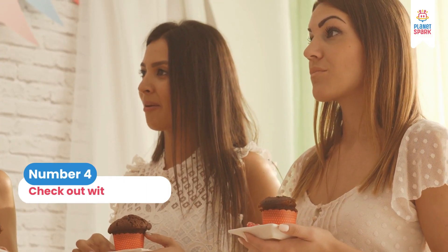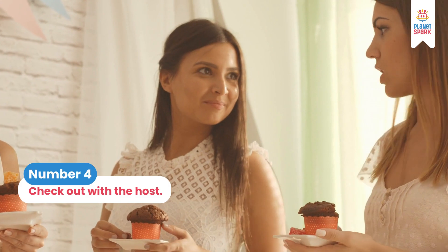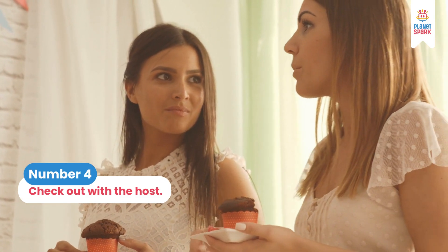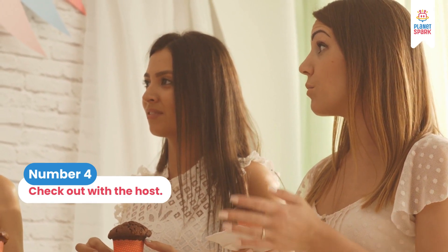Number 4: Checking out with the host. If you are at an event or a party and you are stuck in a conversation and just want to leave it, very politely you can say, 'I just realized I haven't met the host yet — let me go and meet him now.' This shows that you are ending the conversation in a very polite way without hurting the feelings of others.